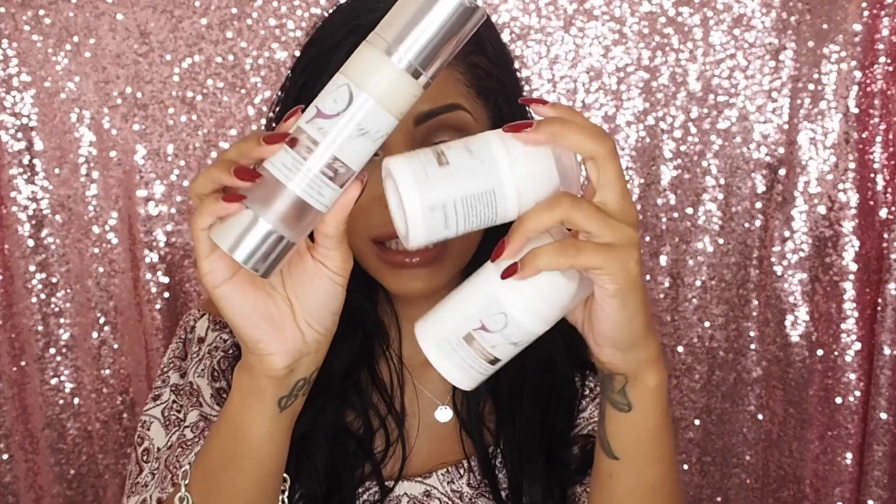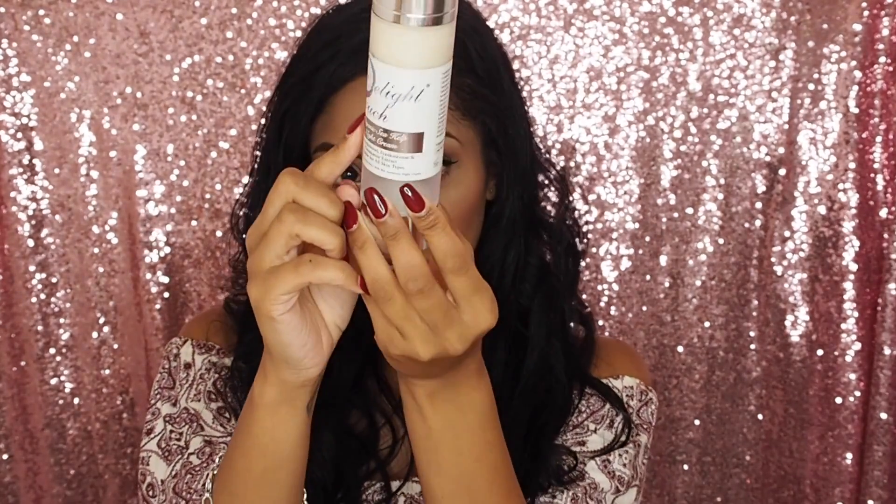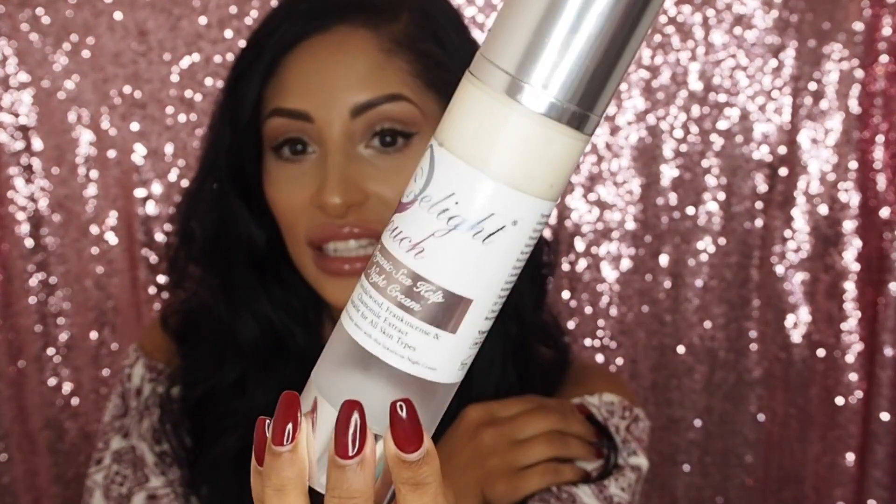So next on to lotions and potions. Basically Delight Touch sent me a selection of their products and I was really, really impressed with them. So here I have an organic seed kelp night cream. As you can see I've already used quite a chunk of it — it rises up. It's just incredible.